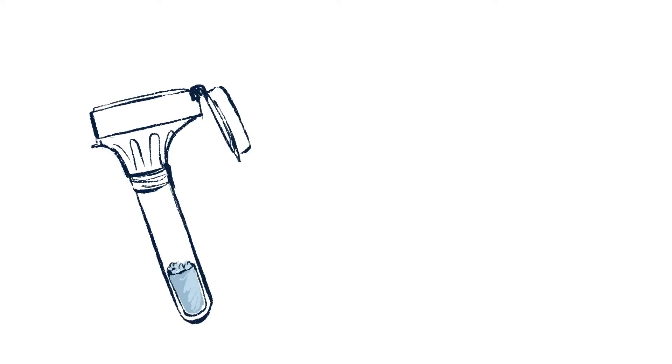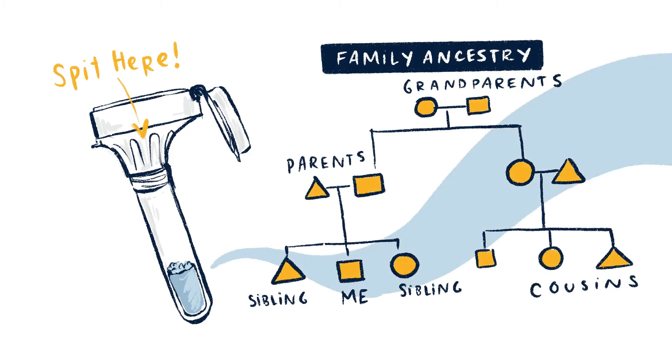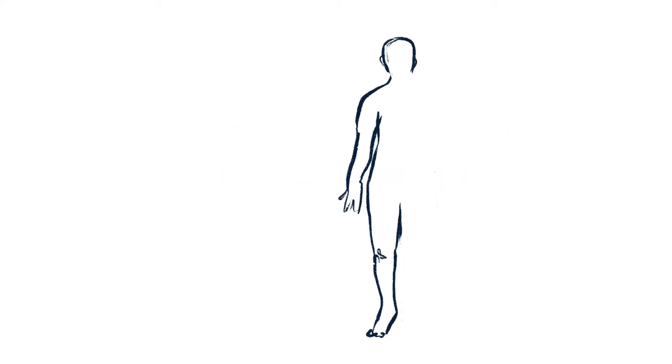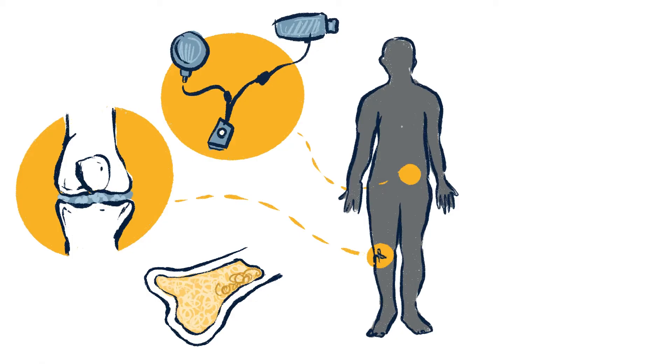And have you ever taken a DNA test to learn more about your family's ancestry? Bioengineers made that possible. How can I grow cells to cure people? Bioengineers can grow artificial bladders, knee cartilage, and bone marrow using real cells.